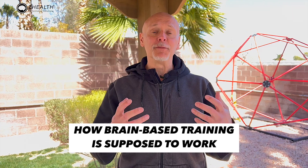Hi, I'm Dr. Eric Cobb of ZHealth Performance, and today we're going to be talking about pain and why protocols often don't work. If you are new to ZHealth, we're a brain-based training company, and that's really what this whole blog is about — how brain-based training is supposed to work.